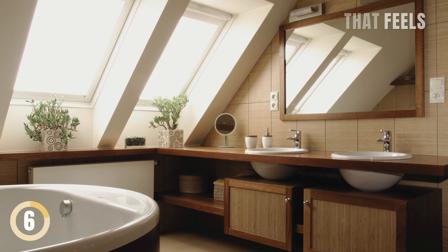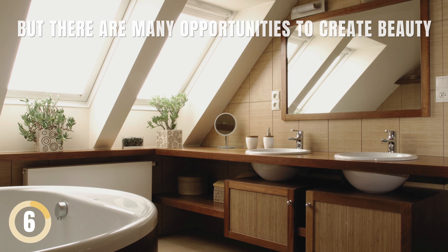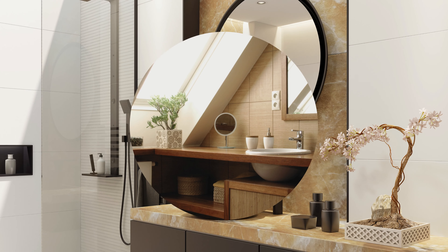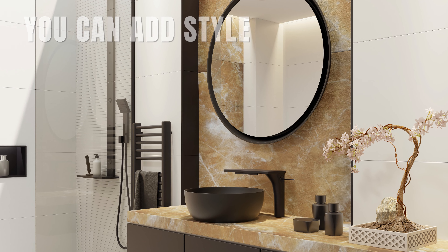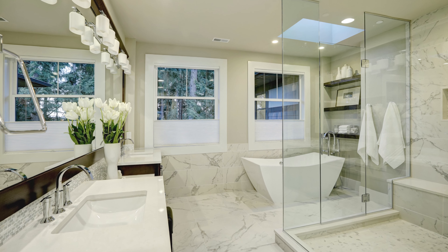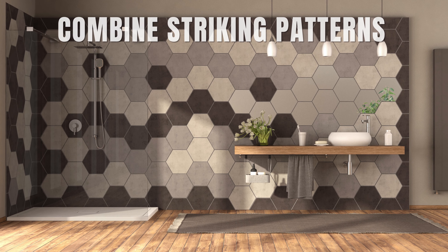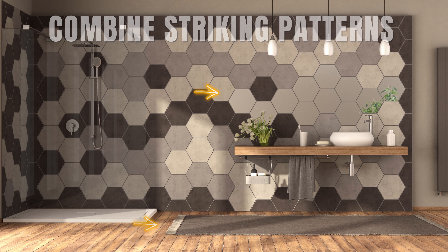Go Over the Top for Impact. It's easy to overlook style in a room that feels more like a closet, but there are many opportunities to create beauty. Even in a small bathroom, you can add style using bold patterns and interesting finishes. Draw attention upward by focusing on the ceiling and keeping window treatments simple. For example, combine striking patterns on walls and floors with a sturdy concrete sink.